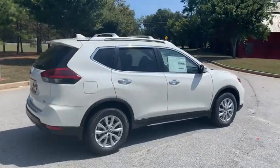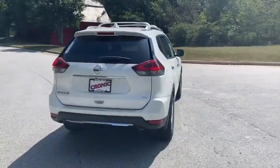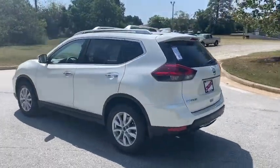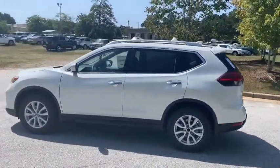With a five-star side impact safety rating and confident handling, the Rogue is more than you expect and everything you deserve. Here are some of this vehicle's great options.